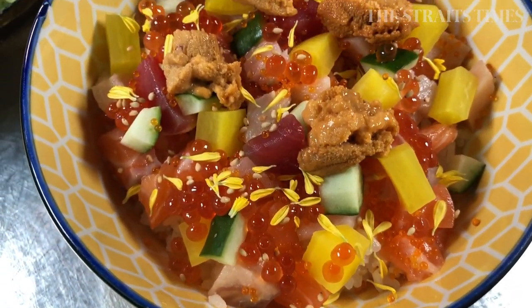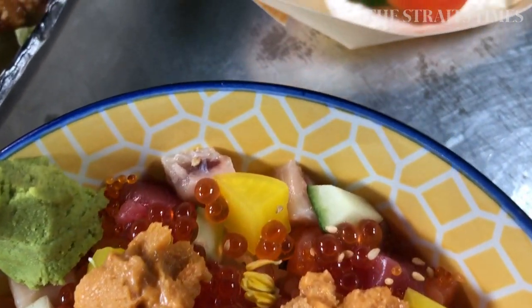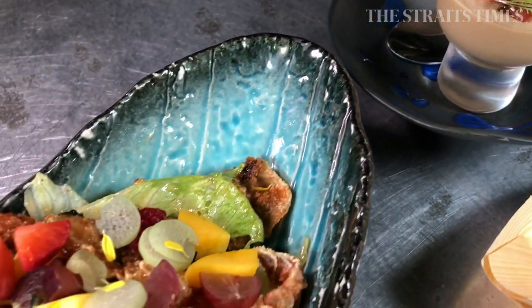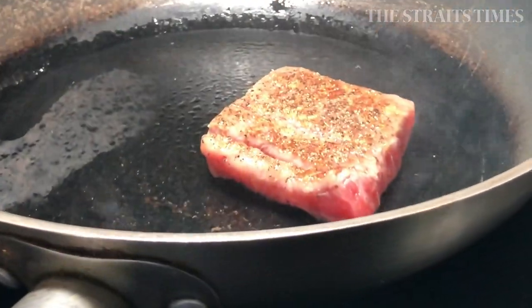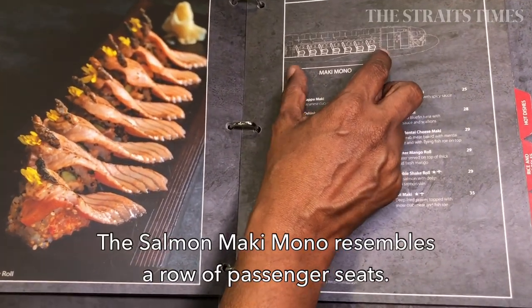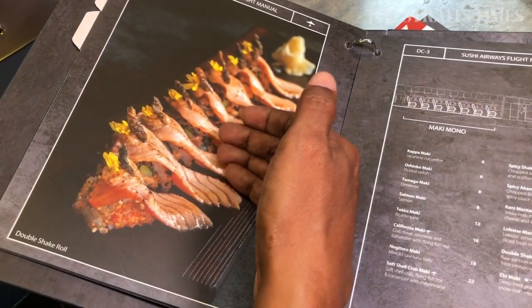Starting from the nose of the aircraft, as we move through, we are introduced to the midpoint of the aircraft — sushi and sashimi. Here you can see the maki mono, with the passenger seats being represented by the maki roll in its cut elements.